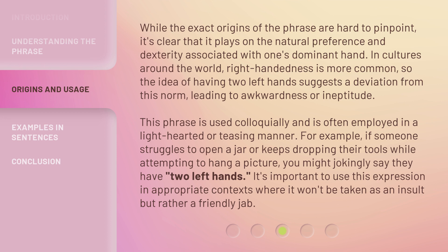For example, if someone struggles to open a jar or keeps dropping their tools while attempting to hang a picture, you might jokingly say they have two left hands. It's important to use this expression in appropriate contexts where it won't be taken as an insult but rather a friendly jab.